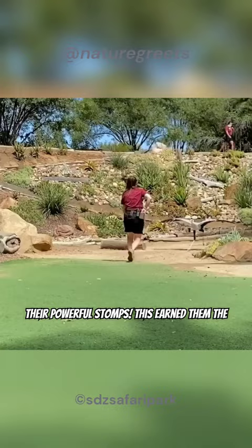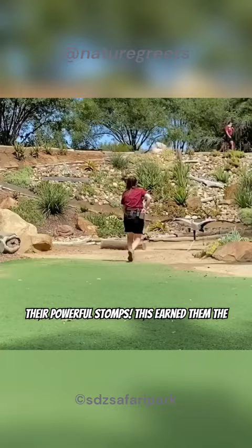These fearless birds can kill even venomous snakes with their powerful stomps. This earned them the scientific name Sagittarius serpentarius, which means 'archer of snakes' in Latin.